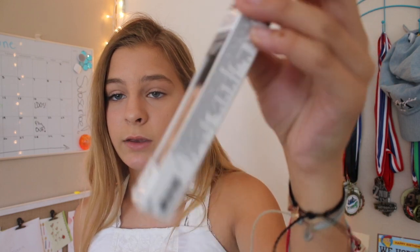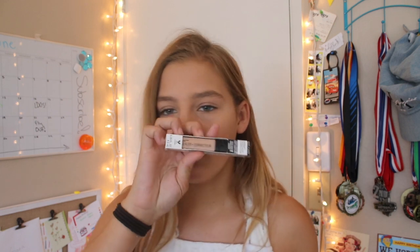The next thing I got at Walmart is the Wet n Wild Photofocus Concealer in the shade 840B Light Ivory. I'm so excited to try this out — I've only ever tried e.l.f. concealers and I really want to get the Shape Tape as well. I've heard such good thoughts about this concealer. I'm also going to be using this in my full face of first impressions. I don't really wear concealer that often — I'm more of a foundation person — but I really want to try this out. I think it was $3 to $5.